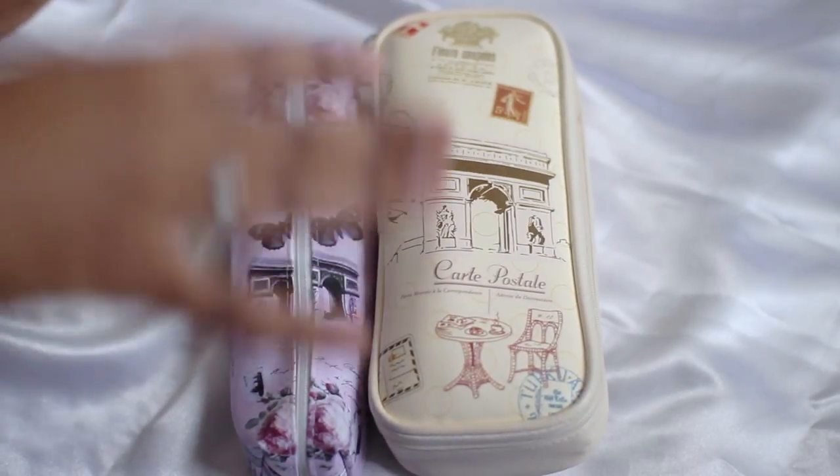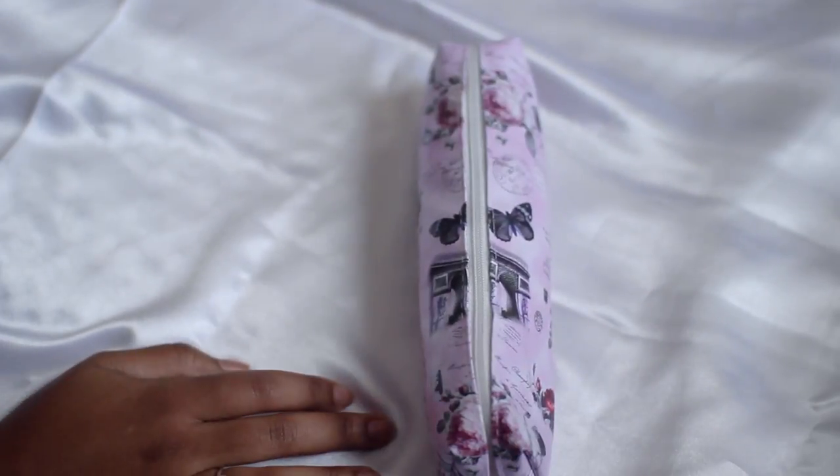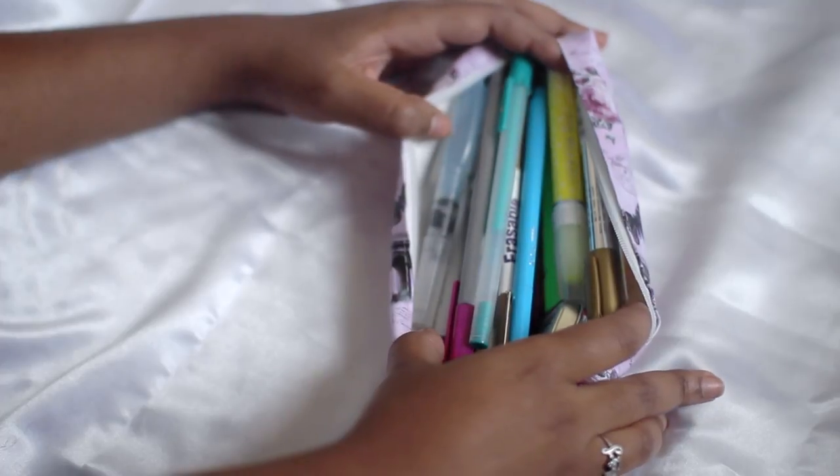These are the two that I use all the time. I'm going to just go ahead and start with this one. They're both Paris themed — this one's gorgeous. I got them from AliExpress. I have it pretty stuffed.